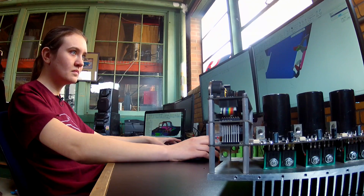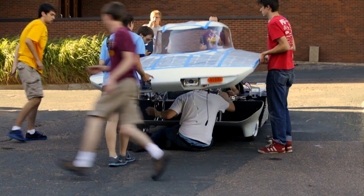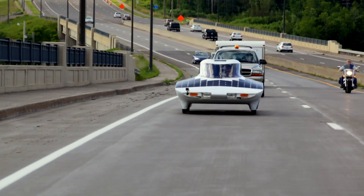When designing the solar vehicle, we have a lot of design challenges. The biggest ones are it needs to be lightweight, it needs to go fast, and it needs to be safe. And while it's doing all of that, it has to be extremely efficient.